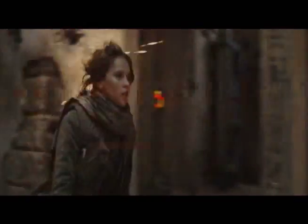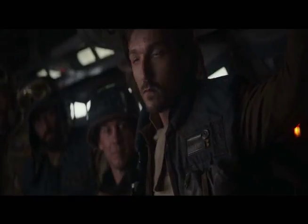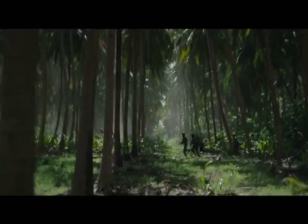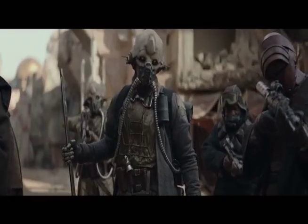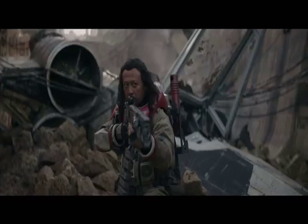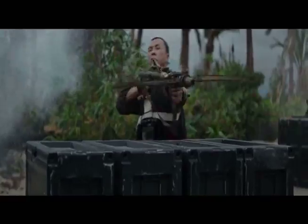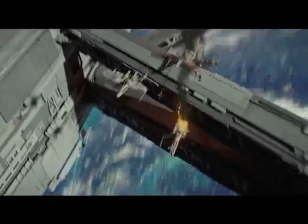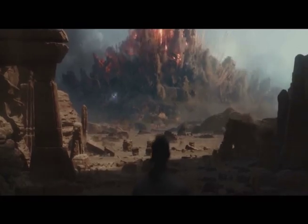Now, onto the movie itself. It's really difficult to review and discuss this movie without spoilers and direct references to other Star Wars movies. It's kind of a standalone movie, but it really isn't, because it depends on you knowing things that happen in other Star Wars movies. The plot revolves around the Rebel Alliance as they try to defeat the Galactic Empire, which has a new weapon called the Death Star. This movie is focused on a small crew of Rebels as they work together to take on the Empire. This takes place before the events of A New Hope, but after the events of Revenge of the Sith.